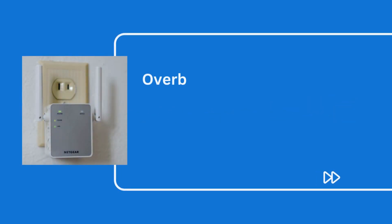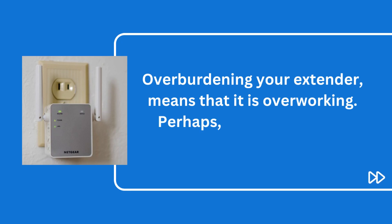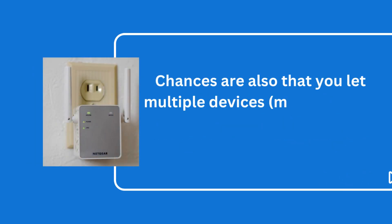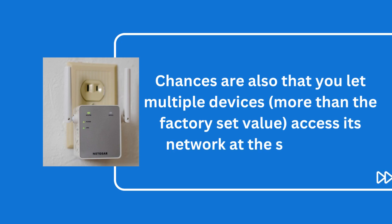A. You overburden your extender. Overburdening your extender means that it is overworking. Perhaps you don't keep it powered down when not needed. Chances are also that you let multiple devices — more than the factory set value — access its network at the same time.